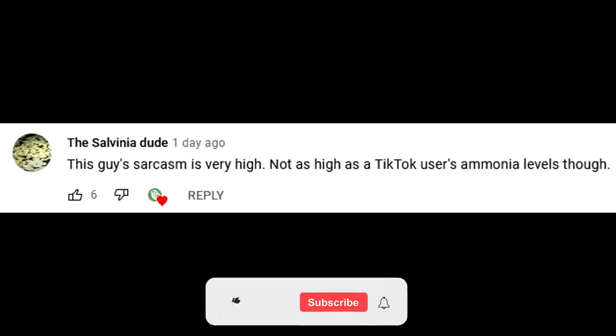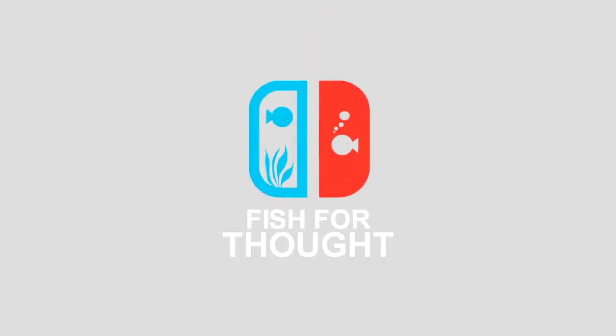This episode's FTR shout-out goes to the Salvinia dude. Leave a comment down below to have a chance for a shout-out in the next episode. Make sure you're subscribed. What up, how's it going everyone? My name is Chris. You're watching Fish4Thought.